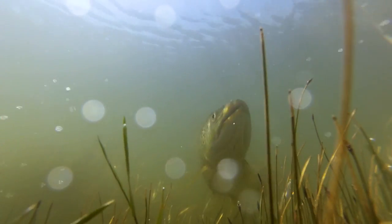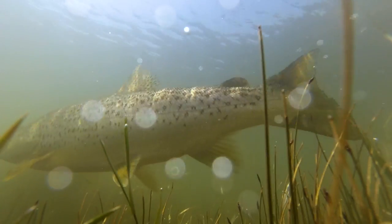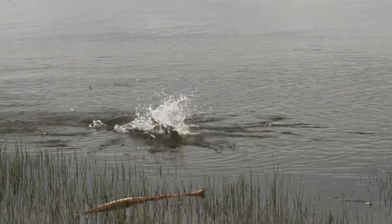Brown trout are a wily predator and the potential for an easy feast is not lost on them. Large numbers drop downstream into the estuaries during the spring to make the most of the all-you-can-eat smelt buffet on offer.